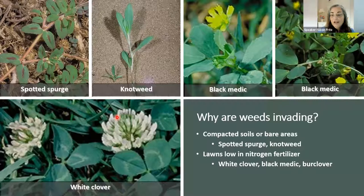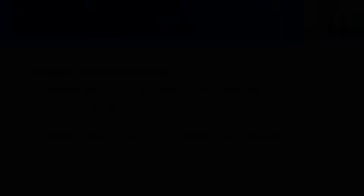Let's do polling question number three: What is the first step in using integrated pest management methods for weed problems? That's one of the critical things I wanted you to take away from tonight — identifying the weed correctly is where you need to start.